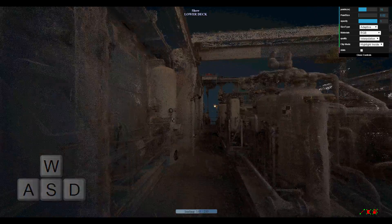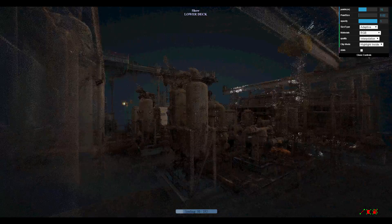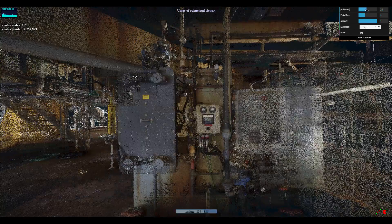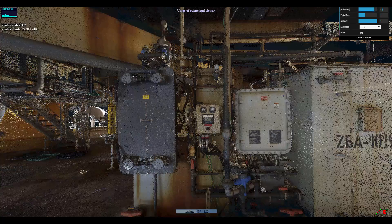Navigation is very quick and user friendly. Once movement is stopped, the viewable area continues to update and show more detail as data is uploaded.